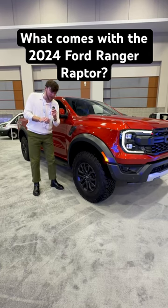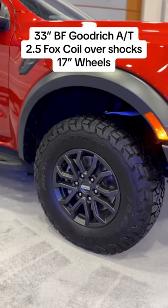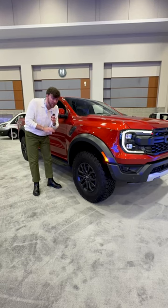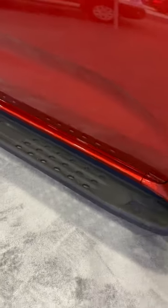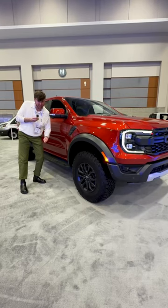There is so much that the Ford Ranger Raptor is going to offer, including these 33-inch BF Goodrich all-terrain tires that are huge, sitting on 17-inch wheels. It's also going to have Fox 2.5 coilover shocks for that extra off-roading capability. It's also got these flared fenders that are plastic and great for off-roading. We've also got powder-coated rock sliders for that extra rock sliding capability.